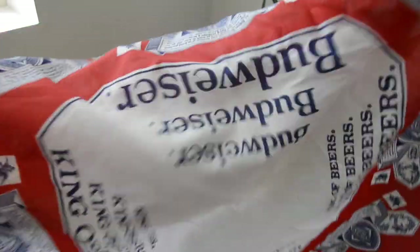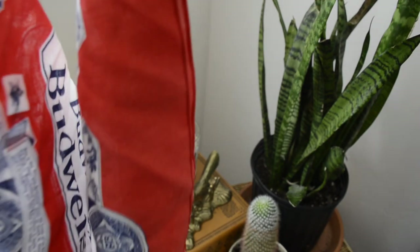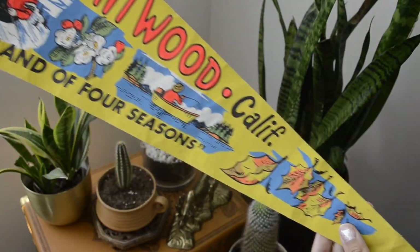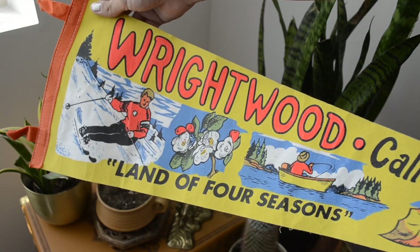This next item I got from an antique store — it's a 1990s bandana that says Budweiser on it. I really liked it and wanted to get it; it was a little pricey but I think it was worth it. Prices are in the description box. I also got a pennant from the antique store that says Raywood, California — I got it mainly because that's where my boyfriend and I met.